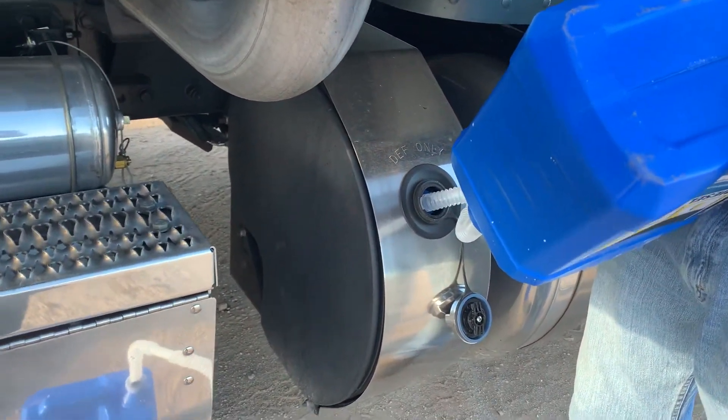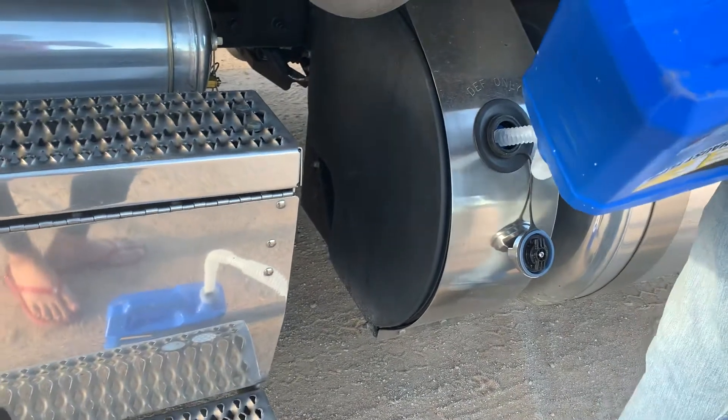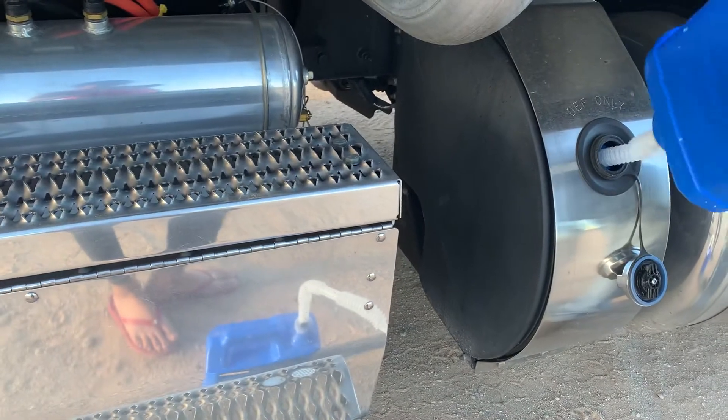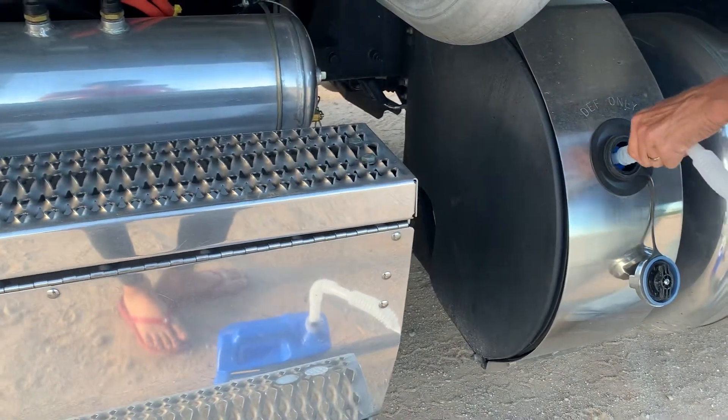For a trip, you just go to a truck stop right now — yeah, in a hurry. It's actually very, very convenient. It can take half an hour.